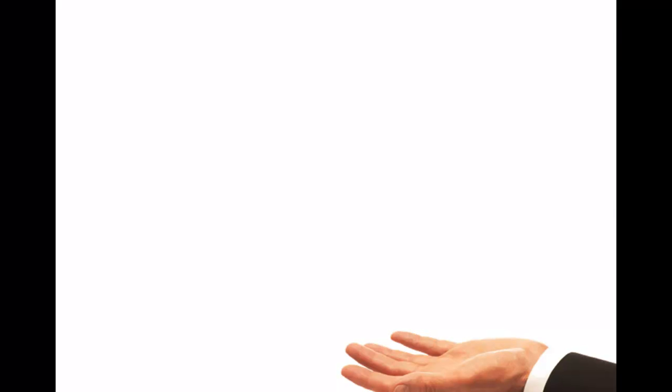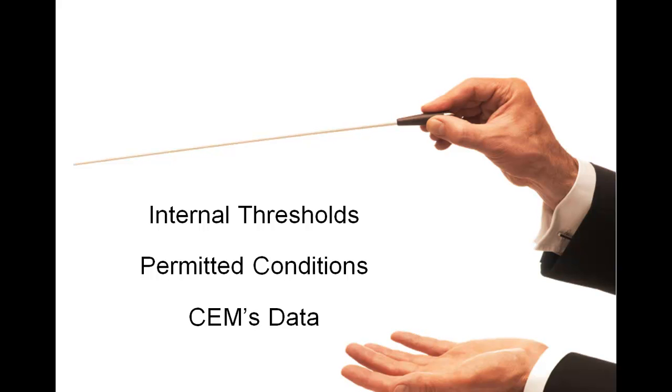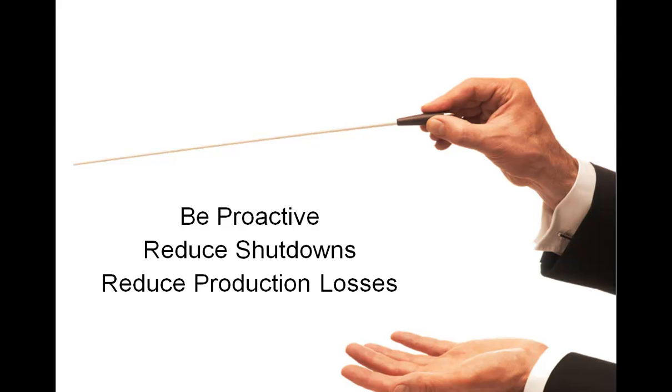In addition, automate your threshold alerts by taking your SEMS data, permitted conditions, and internal thresholds, and orchestrate all this information so you can be alerted about a possible situation well in advance. Address situations before they become critical. Mitigate the risk of shutdowns, loss of production, and the painstaking startup procedures.